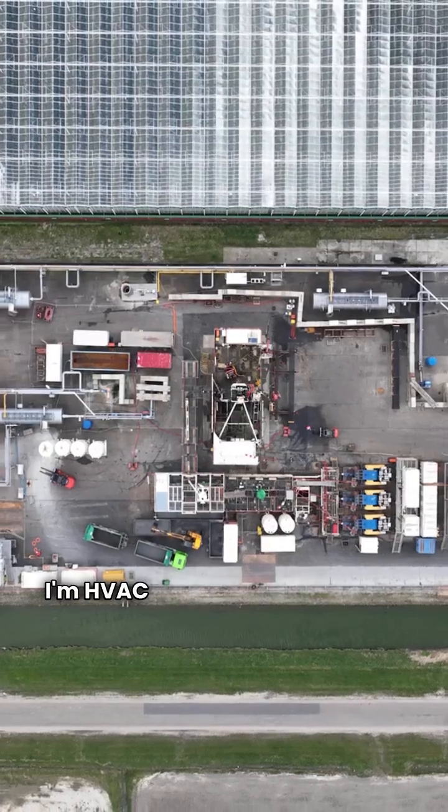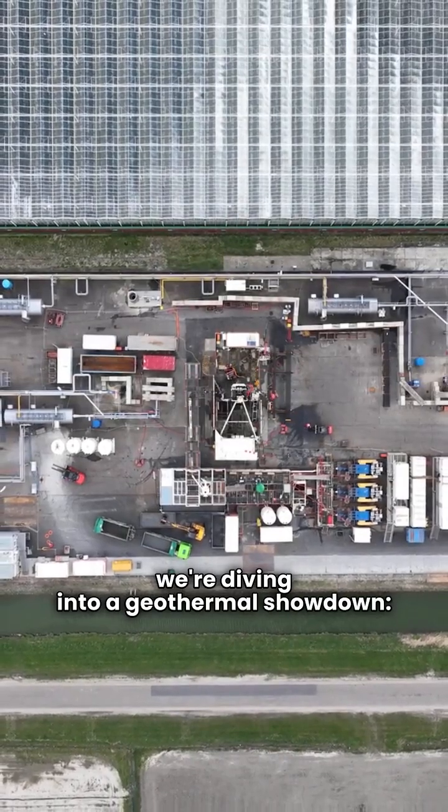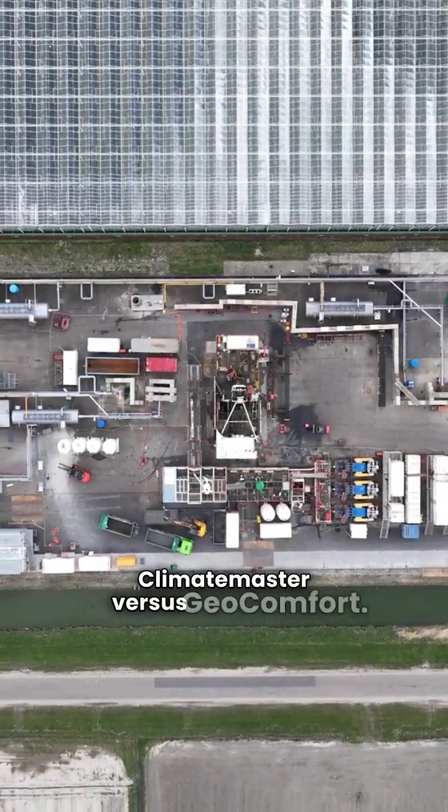What's up, everyone? I'm HVAC Repair Guy, and today we're diving into a geothermal showdown: Climate Master versus Geocomfort.